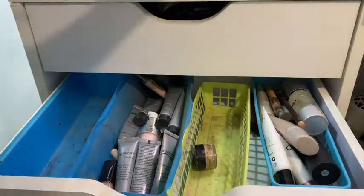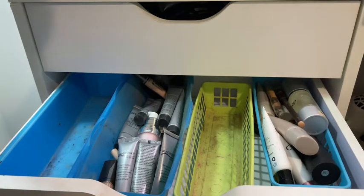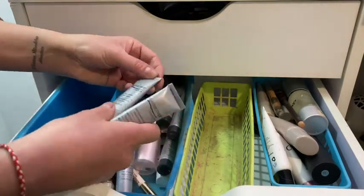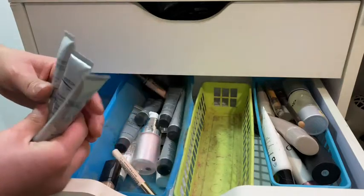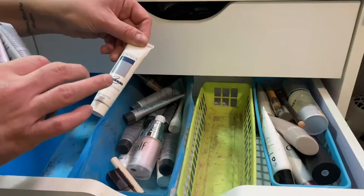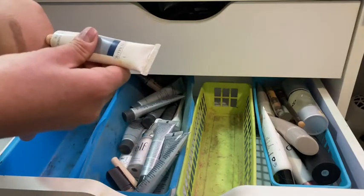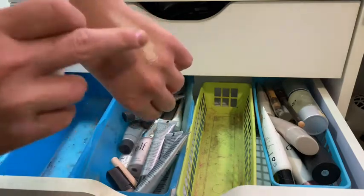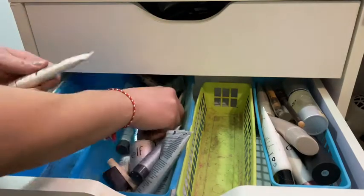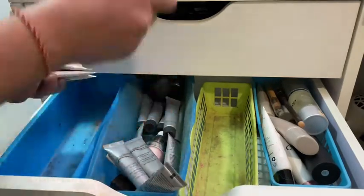Moving on — Laura Mercier concealers in different colors, some NYX concealer, and then the Wonder Cover Concealer — Skin Perfection Coverage. I also have the Carol's Daughter Mask One — one tube can last you up to two years, that's how little you use of it. It covers tattoos or anything you need to really conceal. I have a few of those.